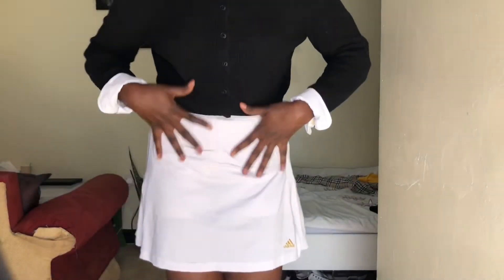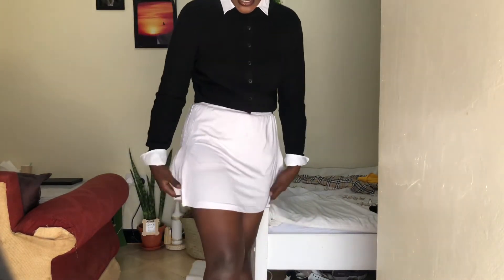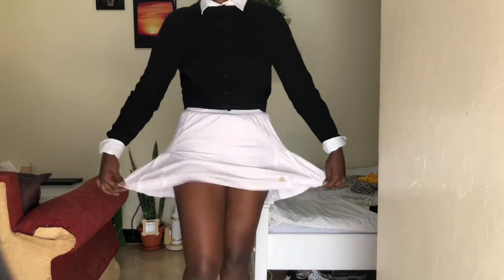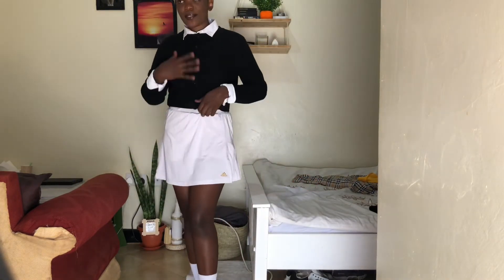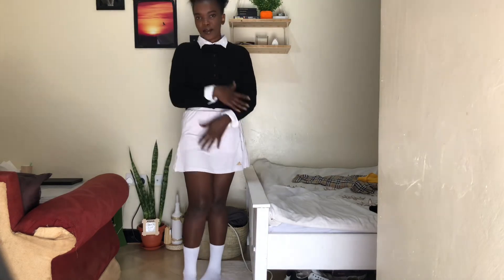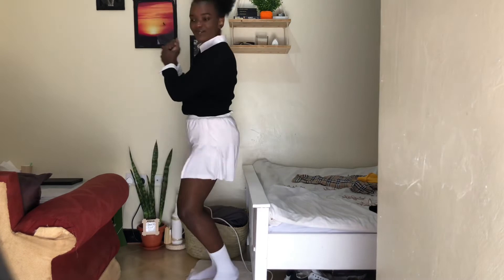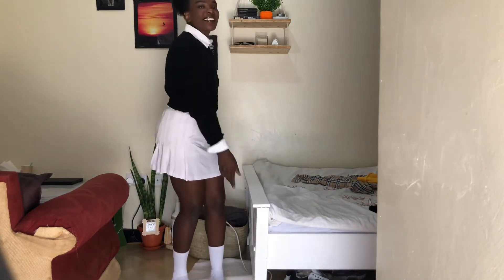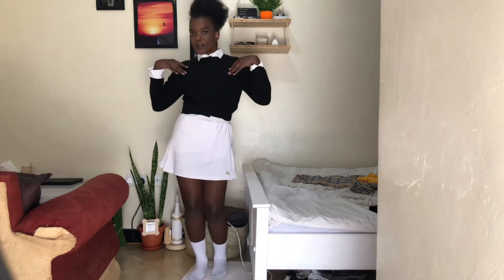Outfit number five is outfit number one and number three but with a different skirt — it's like a total tennis skirt and it's white, so it's giving me Friday vibes. Like, I'm going to hit the racket! Here I am playing with the racket, imagining I'm on a tennis court. And yeah, that's outfit number five.